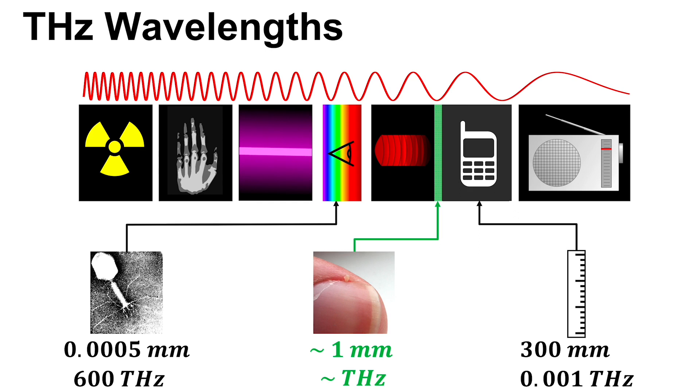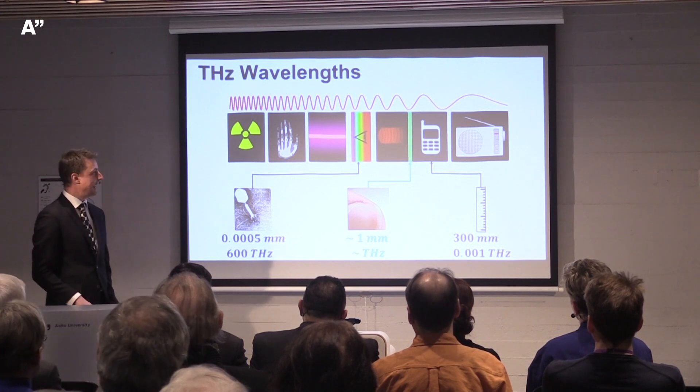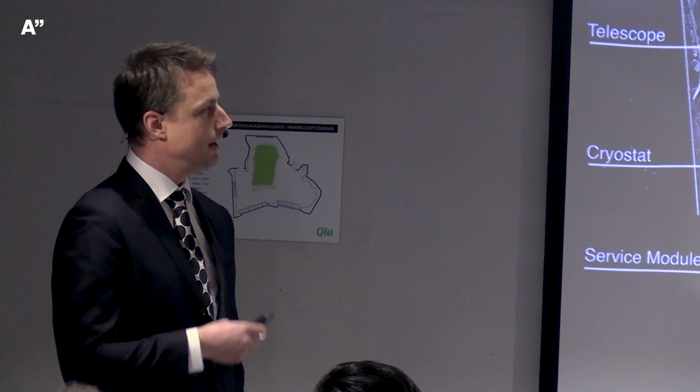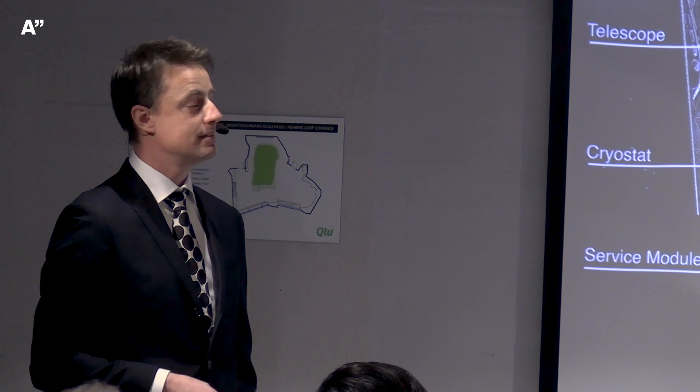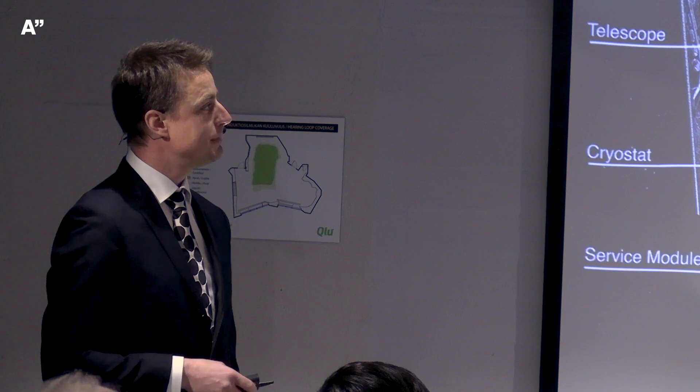What about right in between infrared and microwave, highlighted in green — wavelengths of about one millimeter, or around one terahertz? What do you do with that? So far, the best and only application has been space. In 1986 through 1993, NASA flew the COBE mission and confirmed from theoretical calculations that 98% of all photons emitted since the Big Bang are terahertz photons. If you study space, you have to use terahertz.